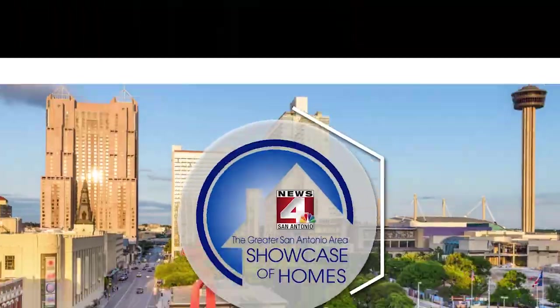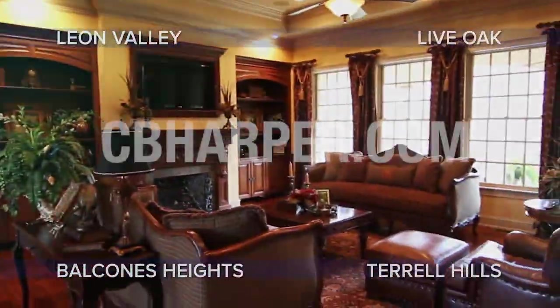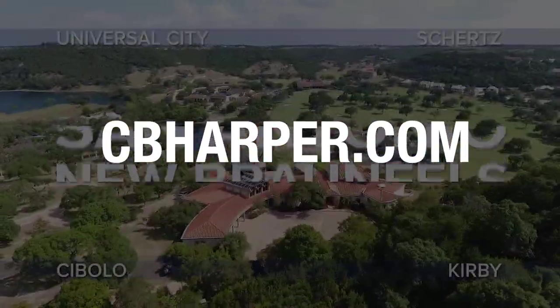We hope you enjoyed today's show. Our sales agents are waiting for your call, so book a showing and tour one or several of our featured homes. See you next week. Thank you for watching the Greater San Antonio Area Showcase of Homes. Be sure to check out our website at cbharper.com for all the latest information.